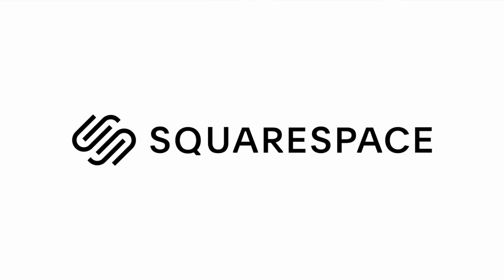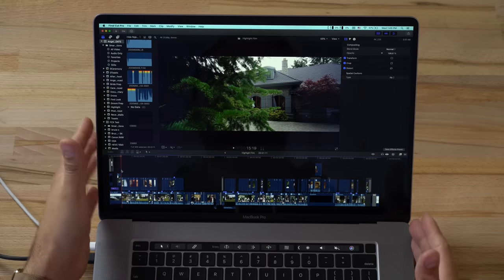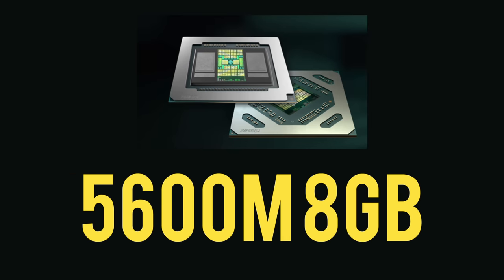This video is brought to you by Squarespace, the best way to make an amazing website. Hey guys, it's Max back with another video — and also a beard. We have the 2020 16-inch MacBook Pro here, just came in, and it has the brand new 5600M graphics card. Today we're going to find out: is it worth spending the extra money for this high-end graphics card?